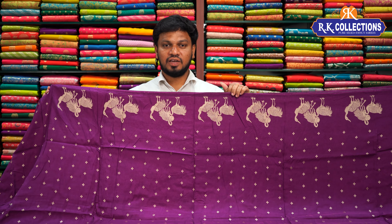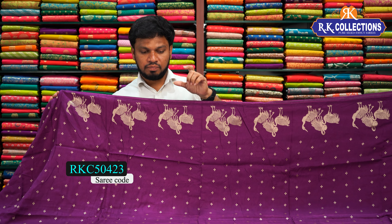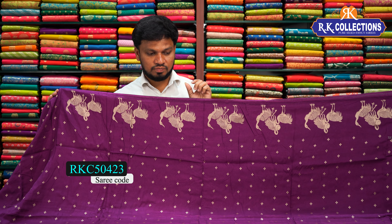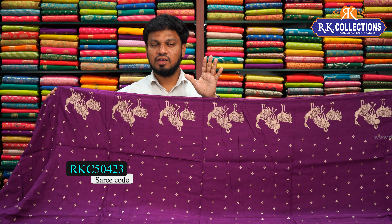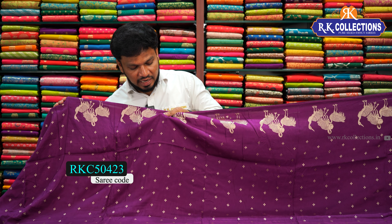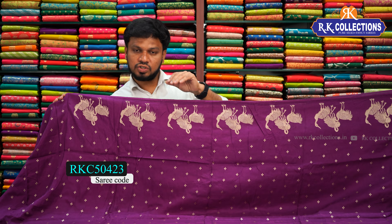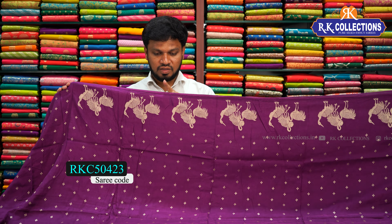All these cost 1140 rupees and are great for functions. The next variety is Munga Bagalpuri silks — very nice. It features a brinjal color combination with fancy patterns, great for party or vest style. The fabric is soft with a little crepe and cotton mix, but very nice. The cost is just 1990 rupees.